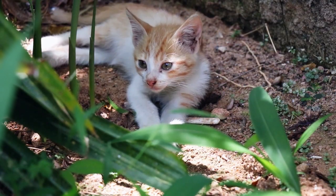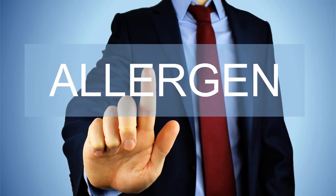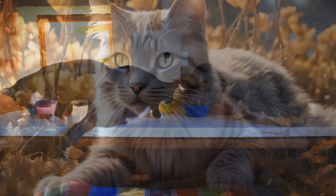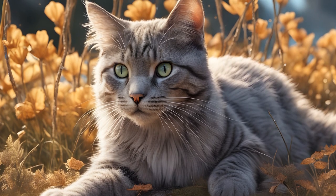Cats may encounter environmental factors that can affect their eye health, including exposure to dust, pollen, smoke, and allergens. Proper nutrition is crucial for maintaining the health of a cat's eyes. High-quality cat food that contains essential nutrients like vitamin A is important for maintaining good vision and overall eye health.